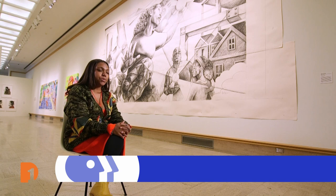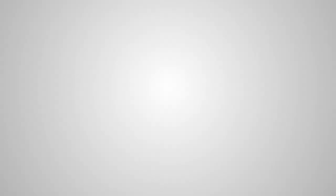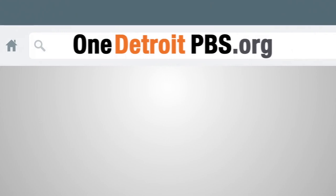Watch One Detroit Thursday at 7:30 p.m. You can find more at OneDetroitPBS.org, or subscribe to our social media channels and sign up for our One Detroit newsletter. See you next time.